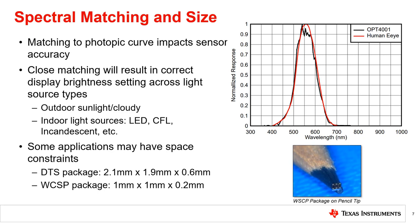As mentioned previously and covered in further detail in the next chapter of this series, the spectral response matching of the photopic curve will impact the sensor accuracy. As such, human eye matching is an important spec to ensure accurate measurements and proper display brightness setting. The OPT-4001 spectral response is shown with respect to the human eye response. Good matching to the human eye curve will ensure that the display adapts correctly under all lighting conditions, such as outdoors and under different types of indoor light source types.